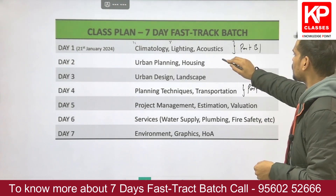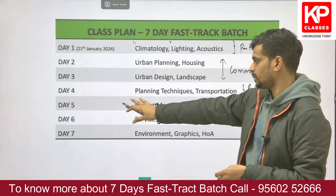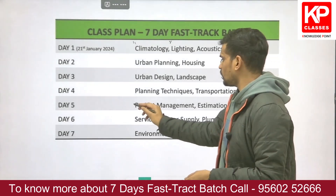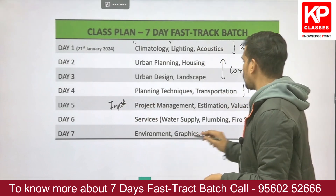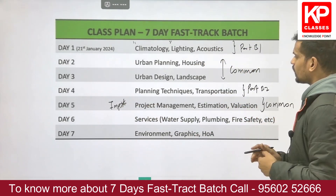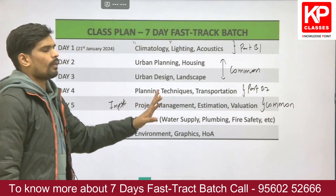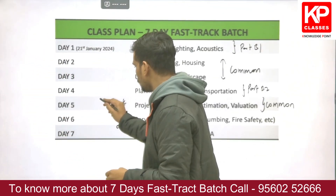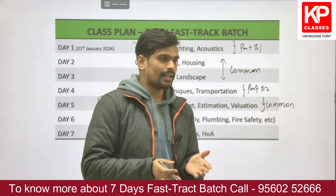Day 4 covers Planning Techniques and Transportation, which is mainly for Part B2 — the planning part. Day 5 covers Project Management, Estimation, and Valuation, which is the most important numerical area from the common part. All three subjects are common part subjects, and there is no recent GATE paper without a numerical question from Project Management.